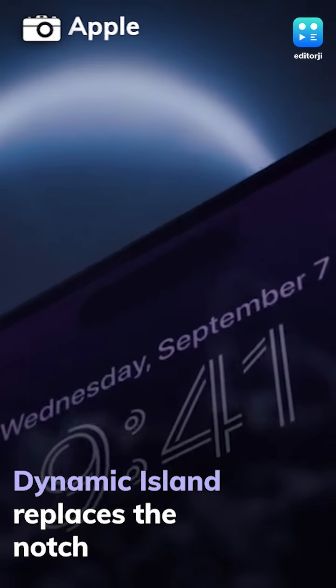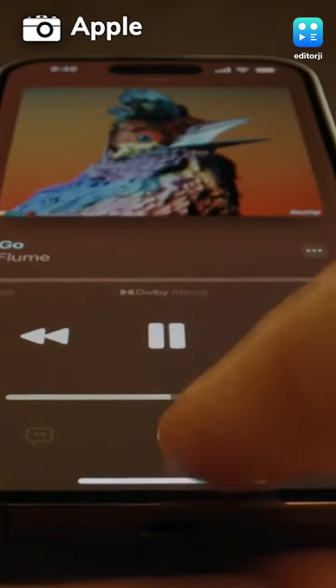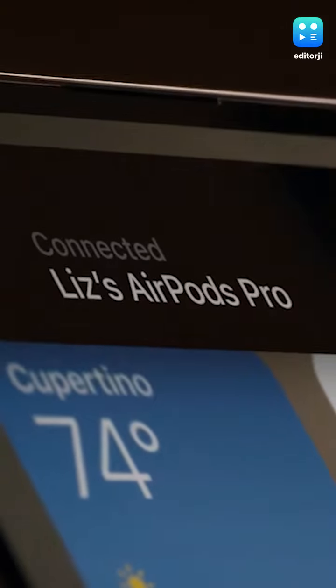Apple has launched the highly awaited iPhone 14 Pro and iPhone 14 Pro Max, which get a complete design revamp that does away with the notch. Instead, both phones get a dual hole-punch cutout which Apple calls the Dynamic Island. It can expand dynamically through software to show notifications or display background tasks.